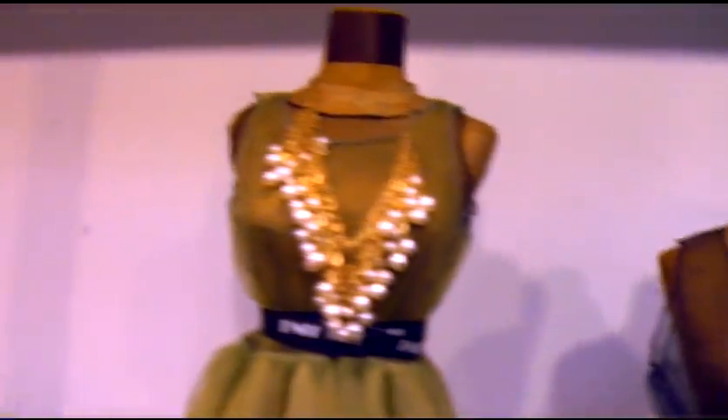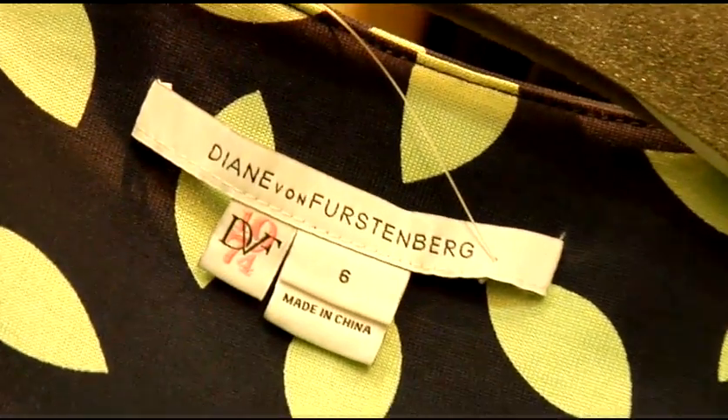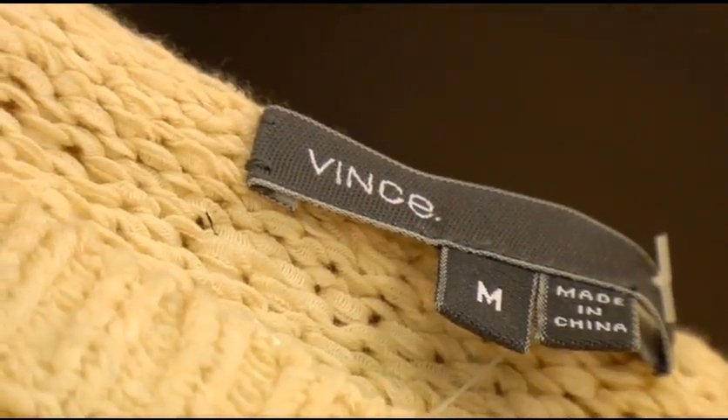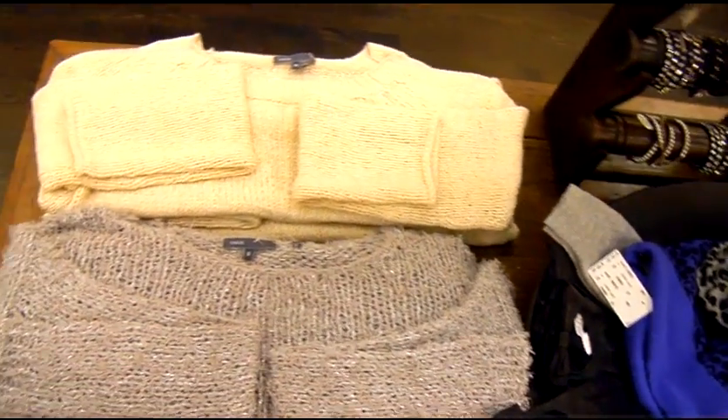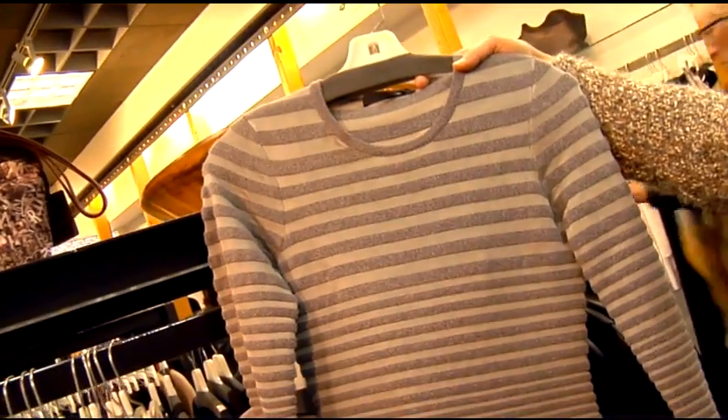What kind of classic women's designers do you carry here at the store? Piazza Sempione, Diane Von Furstenberg, Theory, Vince. We also have a lot of very young, hip, more modern and edgy designers like ALC and Alexander Wang.